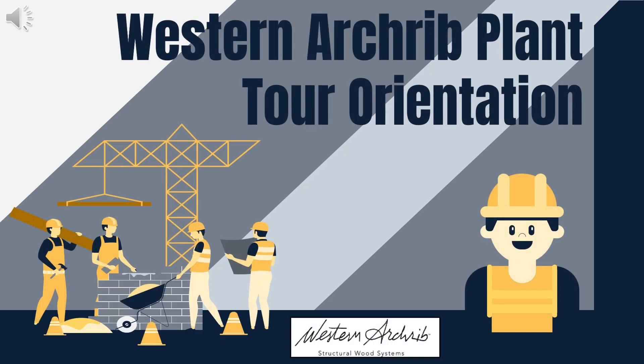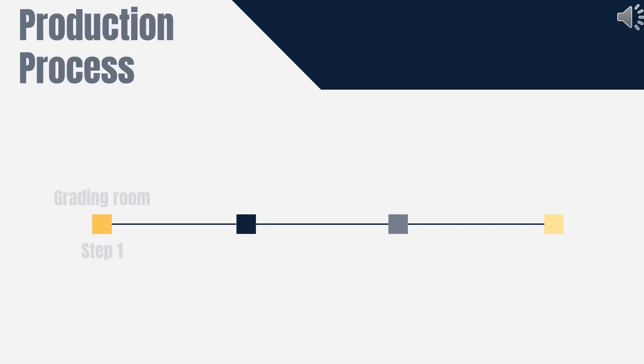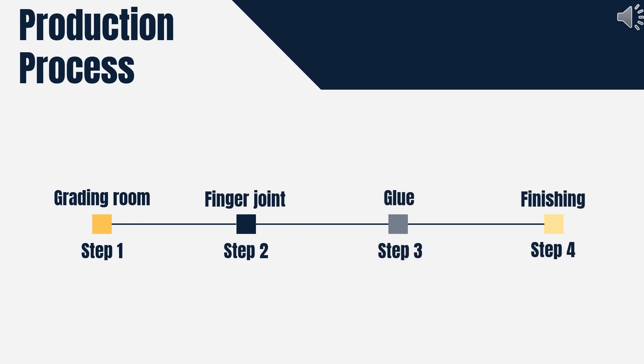Welcome to Western Arch Ribs Plant Tour Orientation. We are excited to have you here to explore our facility. This video will provide important safety information and insights into our production process. During this tour, you will have the opportunity to witness these four key stages of our production process.